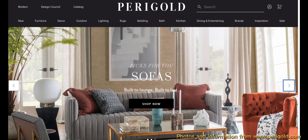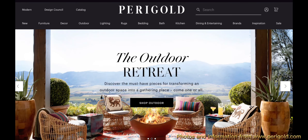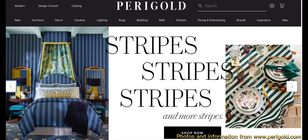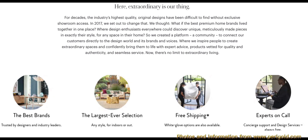Today we're going to do something a little different. There are a lot of home decor online stores, so I'm going to be featuring some of those in my videos. Today we're going to look at Perigold and see what they have to offer.